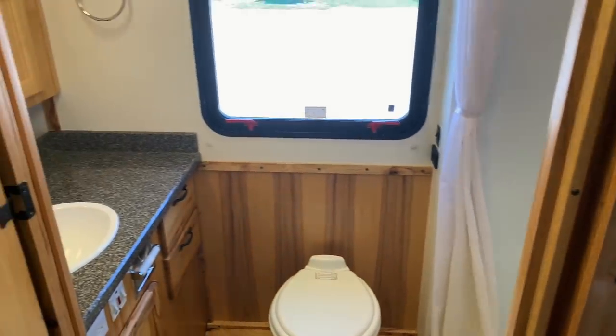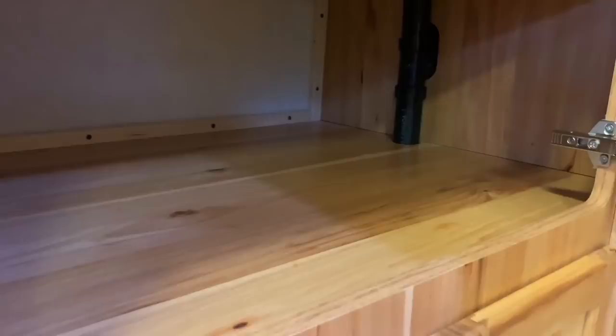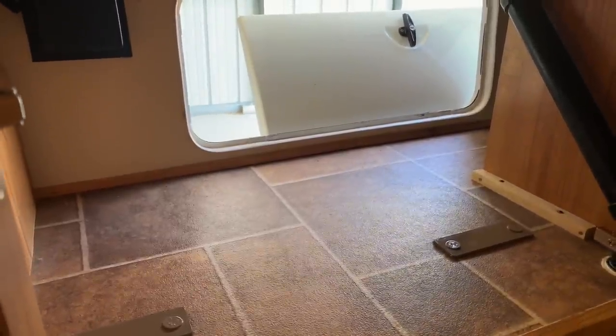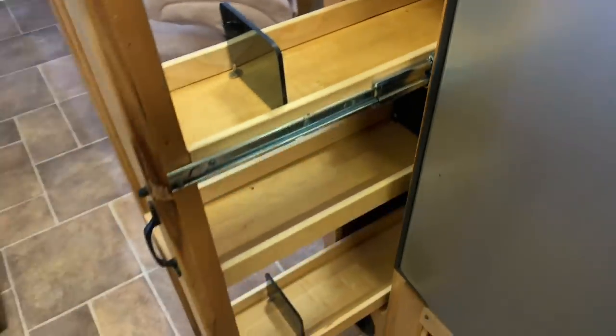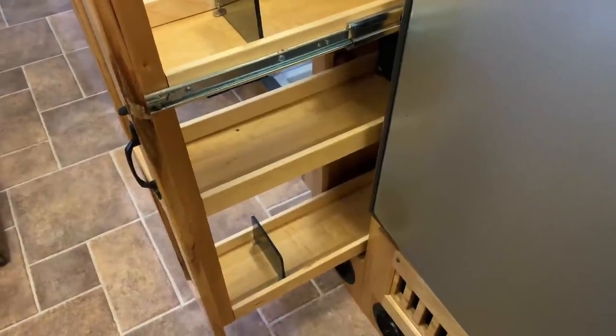Closing the bathroom door reveals this large closet just opposite the kitchen area, with a nice closet rod — plenty of space for food, clothes, whatever you like. There's another small compartment and a storage compartment also accessible from the outside with a heat vent going into it, great for boots or items used both inside and outside. Just above the fridge is the world-famous spice pantry rack, which has developed quite a following — folks say it's one of their favorite things about Born Free cabinets.